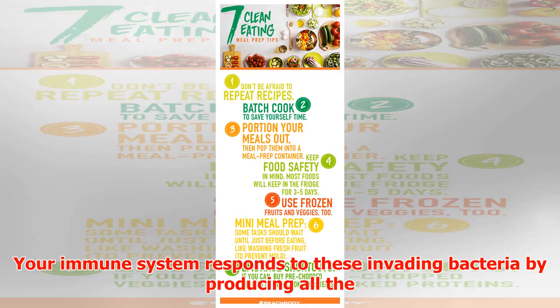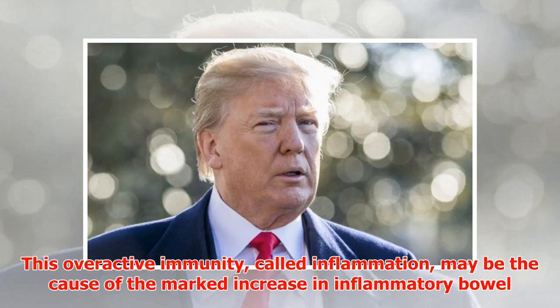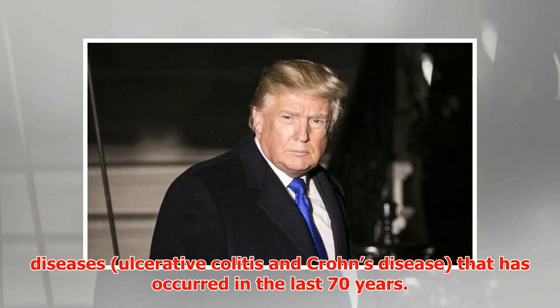Your immune system responds to these invading bacteria by producing all the chemicals that it uses to kill germs and prevent infections. This overactive immunity, called inflammation, may be the cause of the marked increase in inflammatory bowel diseases — ulcerative colitis and Crohn's disease — that has occurred in the last 70 years.